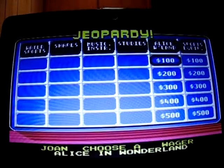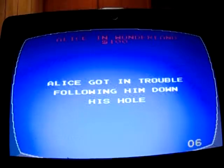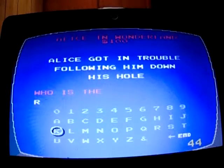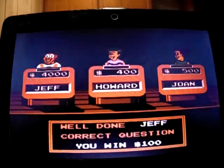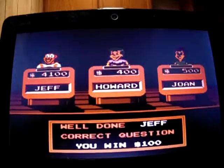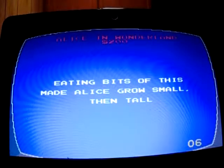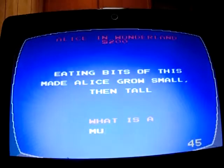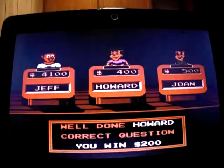Alice in Wonderland for 100: 'Alice got into trouble while following him down his hole.' Who is the rabbit? Yep, up to 4,100. Alice in Wonderland for 200: 'Eating bits of this may make Alice grow smaller or taller.' I didn't really watch the movie so I didn't know — Howard got it: a mushroom. Yes, Howard moves up to 600.